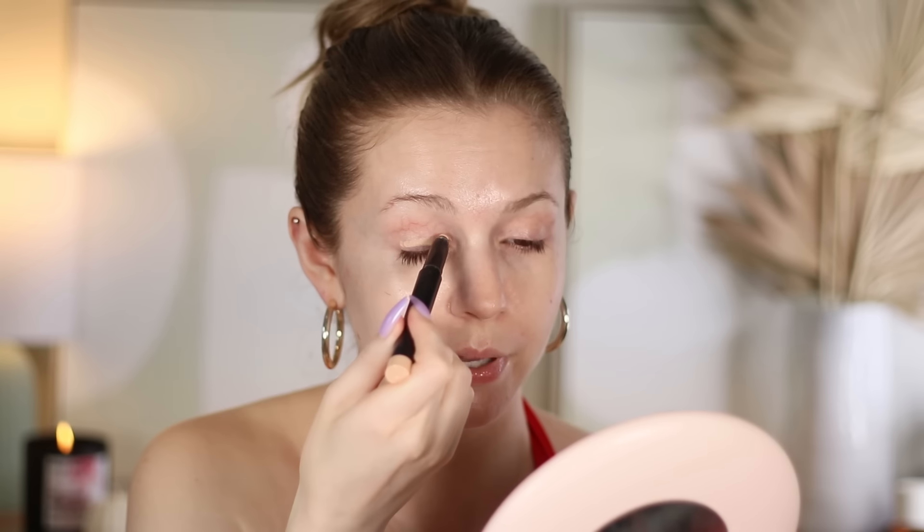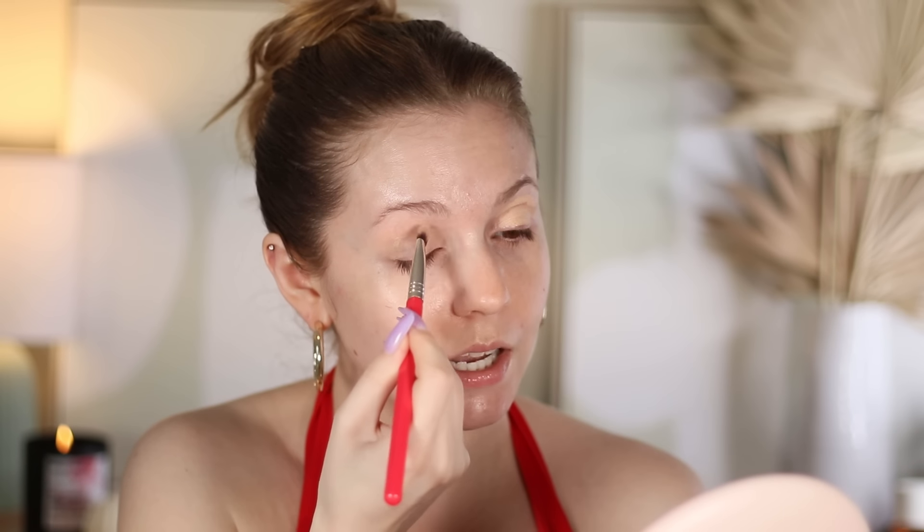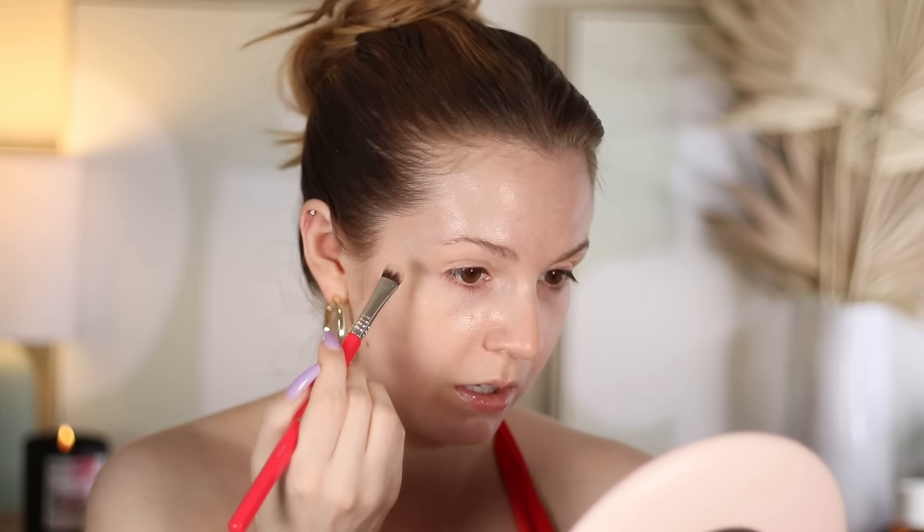We're going pretty full glam with eyeshadow today. I'm going to be using the new Sigma Cool Neutrals palette, which as you've probably heard is maybe not the best name, but it is really pretty. I haven't used every single shade yet, mostly because I actually don't use eyeshadow as much anymore. I'm starting off with an eyeshadow stick from Sigma in the shade Ignite as our base, and since we'll be doing more actual eyeshadow today, I figured we'll start with the eyes first so we can clean up any fallout.